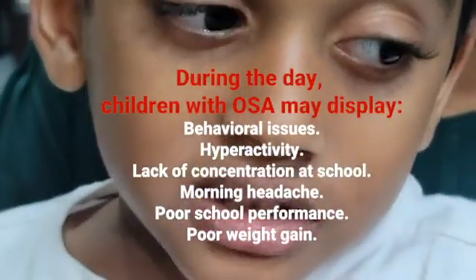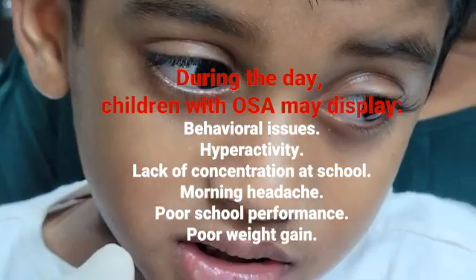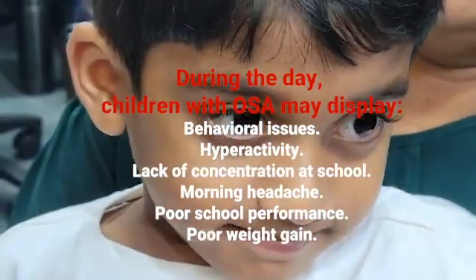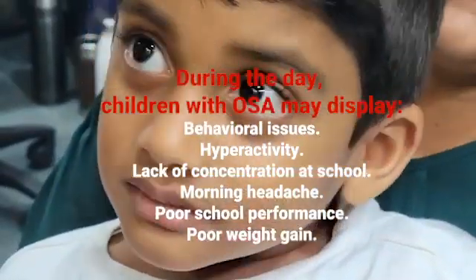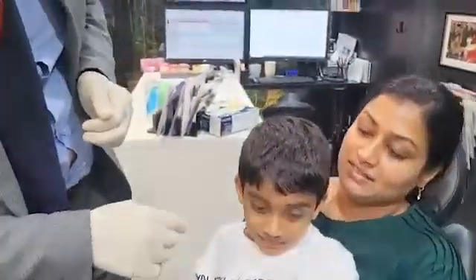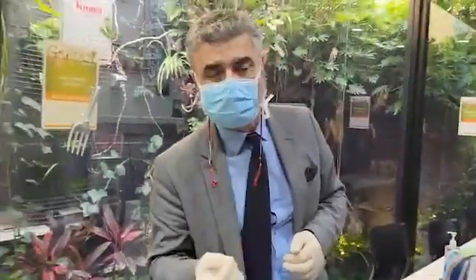As mum is reporting, he's sleeping with his mouth open, and as you can see, he's full of energy. That hyperactive behaviour is classic in this age group for someone who is probably not getting enough oxygen.